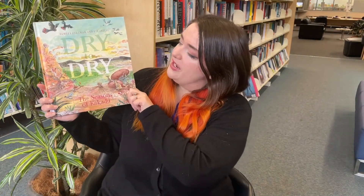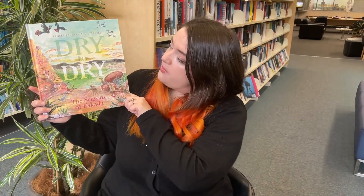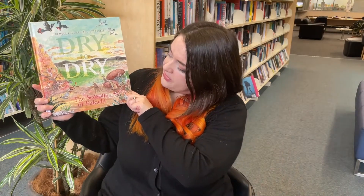Hello everyone! Happy Children's Book Week! My name's Chelsea and I'm here at Knox Library and I'm going to be doing a review for one of the shortlisted titles this year. This one is called Dry to Dry and it's by Pamela Freeman and Liz Annerley, and it's all about the seasons of Kakadu.